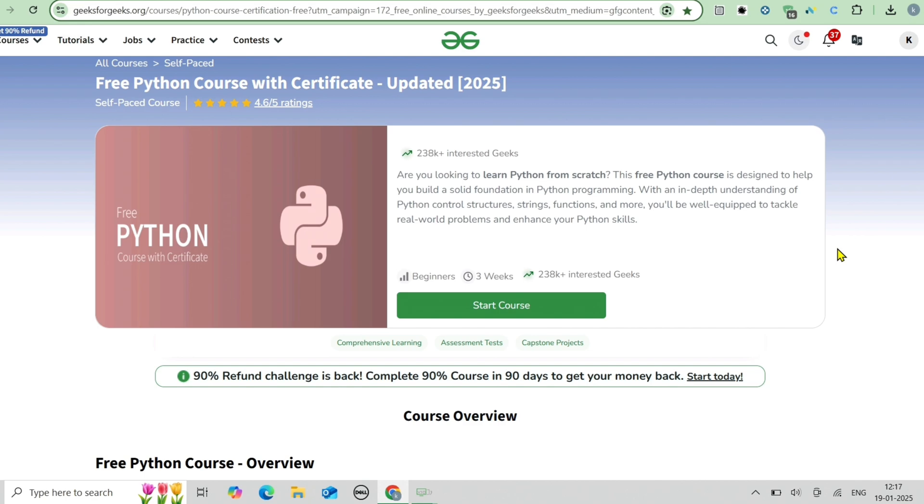There is a structured curriculum that covers all the basics of Python, including syntax, data structures, OOP concepts, file handling, and a lot more. You will also get hands-on learning through coding assessments and quizzes to help you practice and implement what you have learned.